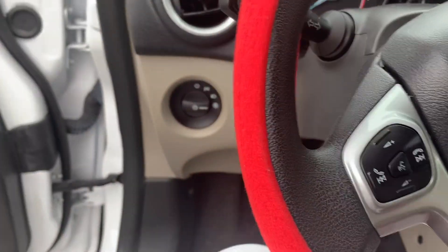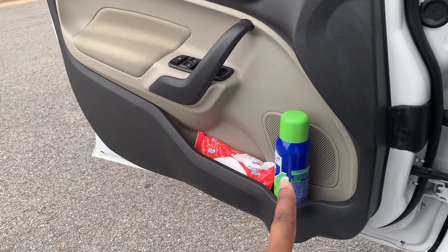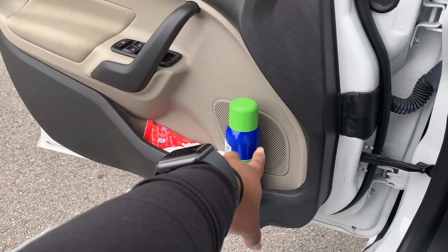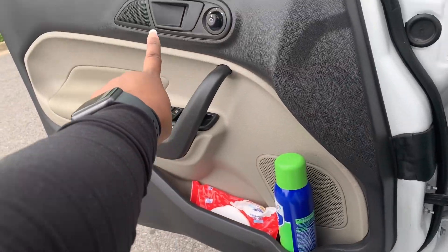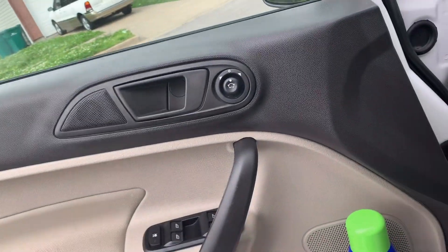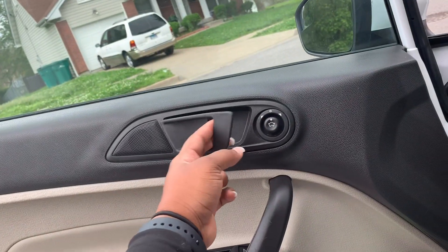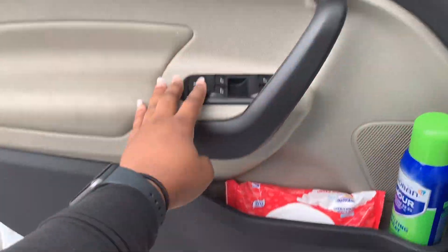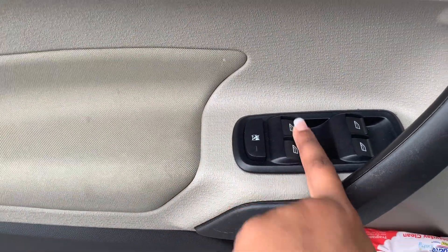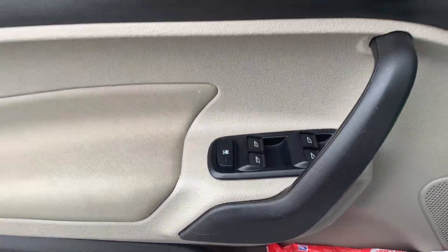Don't mind my floor — I need to vacuum it badly. On the driver's side I have two speakers: a main big speaker and a small speaker, same setup in the back. Baby, you can hear it — it's loud. There are no locks on the door at all — these buttons are just for the windows, which I can raise or lower from here.